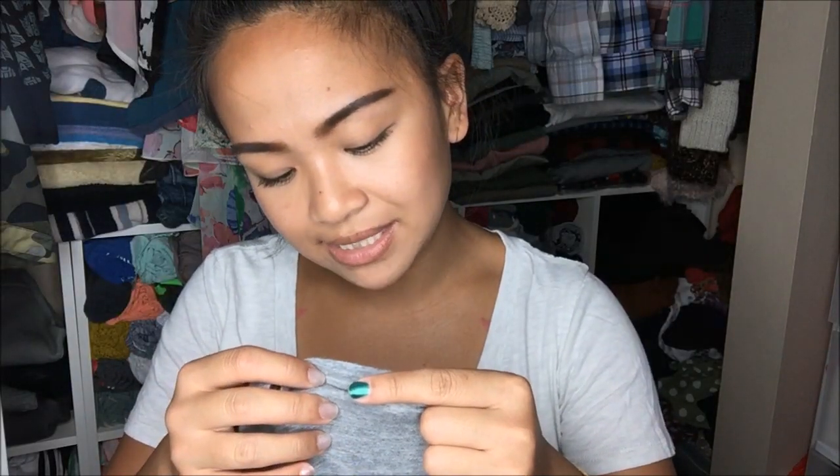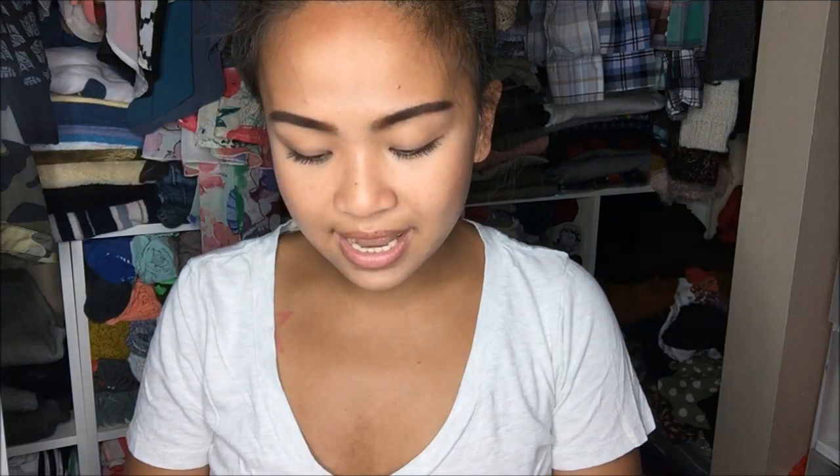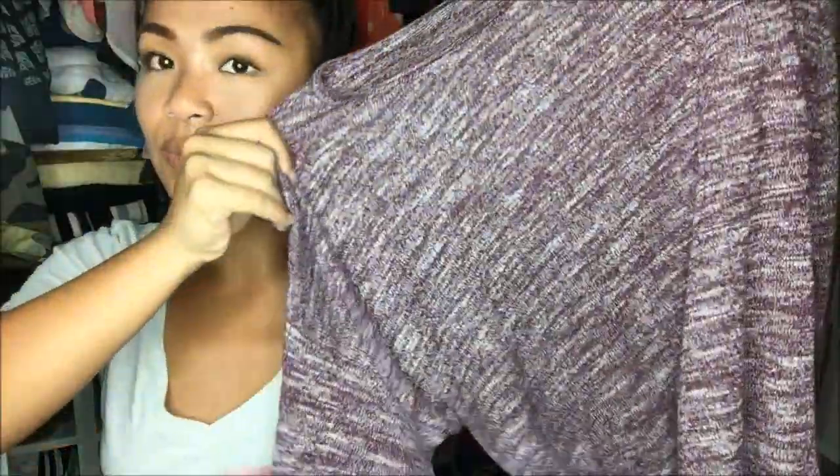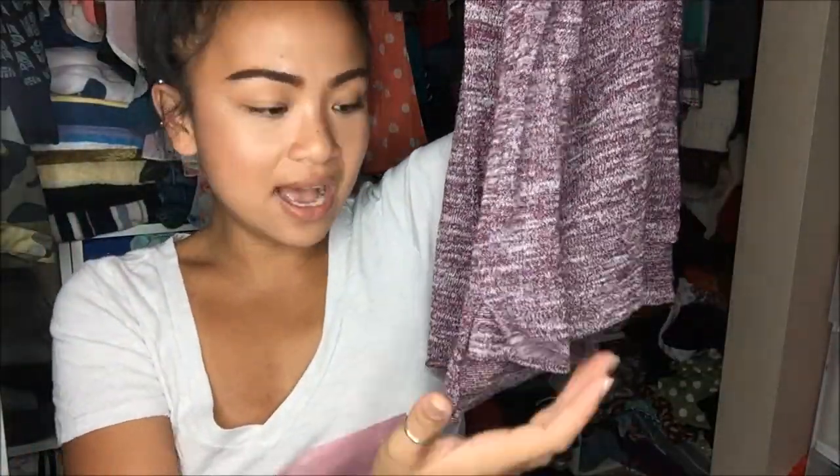The next thing that I have is an Active Basic in a size large — just a basic gray cardigan top that I thought would be great for layering during the winter time. And again, it has pockets. After that, I have an H&M brand in a size medium. It is a beautiful purple knit sweater and I absolutely love these types of sweaters because they're just so lightweight — you can almost see through it. It has a pocket, quarter sleeves, and a split down the side bottom, high-low to a certain degree.